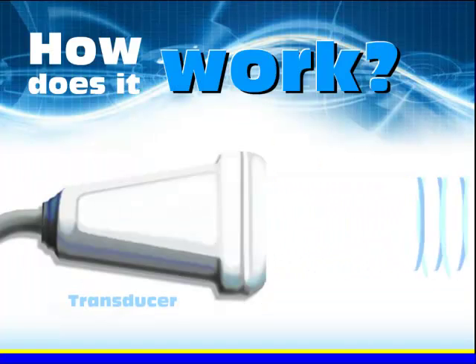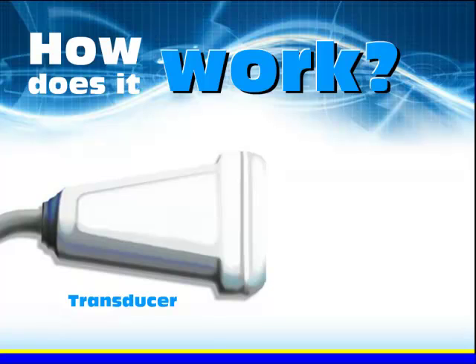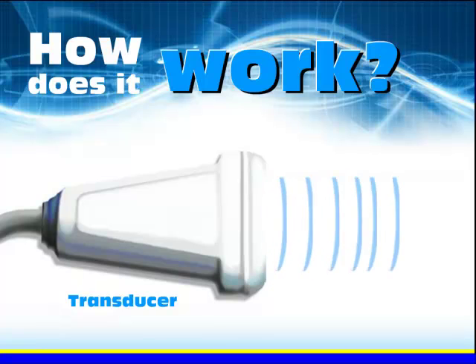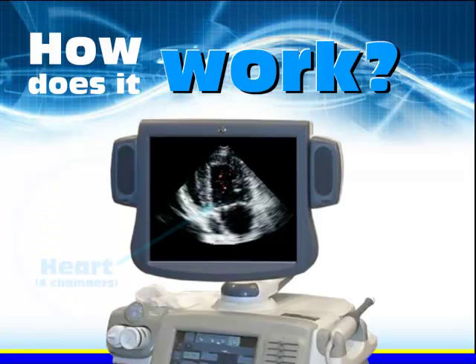A small device called a transducer is placed against the patient's skin near the area to be imaged. The transducer works like a loudspeaker and microphone because it can transmit and receive sound. It sends high-frequency sound waves into the body, then detects the sound waves as they bounce off internal structures. Different structures reflect these sound waves differently, and a computer analyzes them to make an image on screen, which is then recorded electronically.